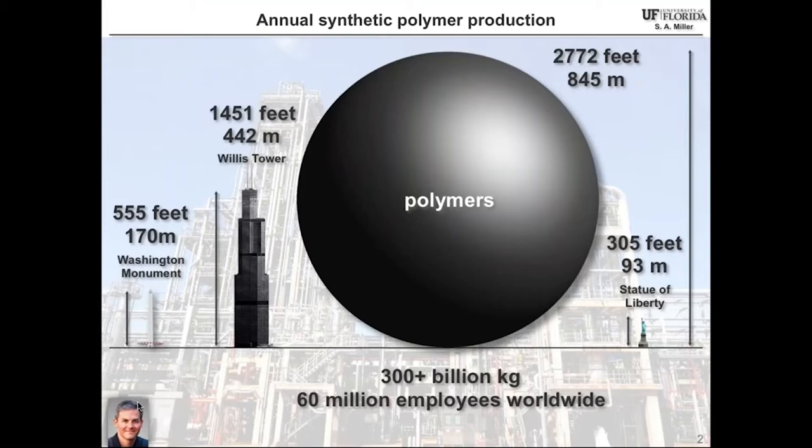I often present a seminar like this by explaining the quantity of polymers made on Earth synthetically in a given year. If you were to form those polymers into a sphere, it would easily tower over buildings such as the Willis Tower. It's well in excess of 300 billion kilograms per year of synthetic polymers, employing at least 60 million people worldwide.